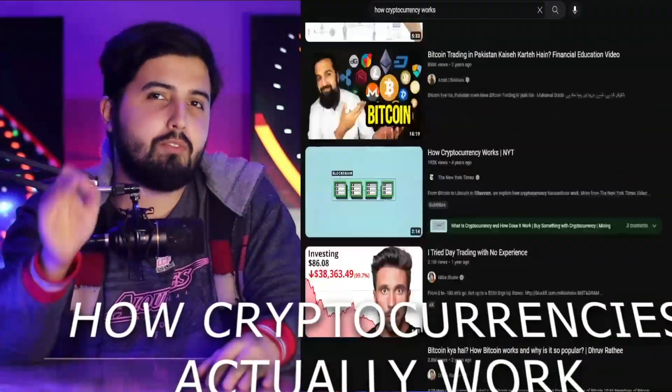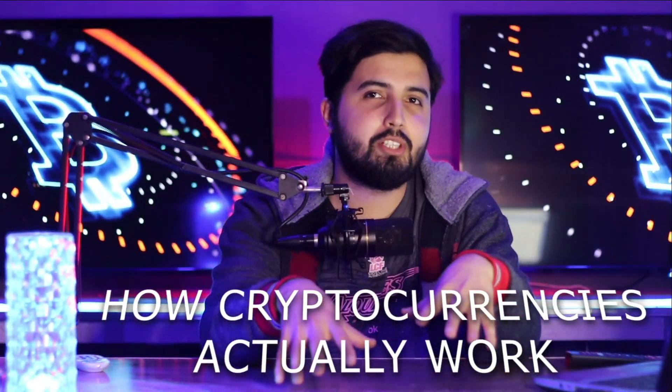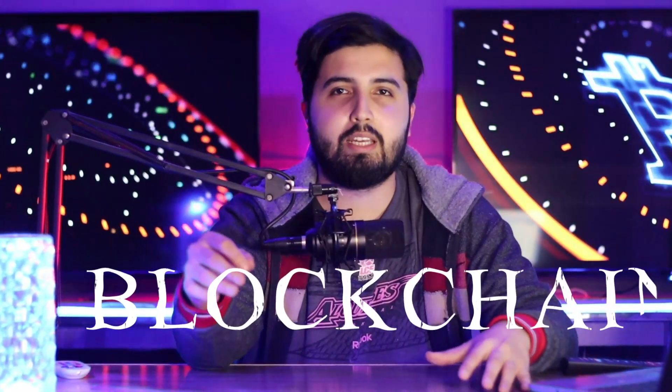By this time, you probably have watched dozens of videos on how cryptocurrencies actually work, but if you still clicked on this video, that means you still don't know how they actually work. Don't worry, I'm not going to overwhelm you with all these words like ledger, blockchain, and POS. Instead, we're going to use a very simple example that even a child can understand, so adults can follow along as well.